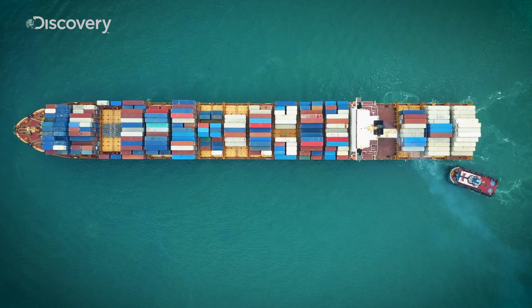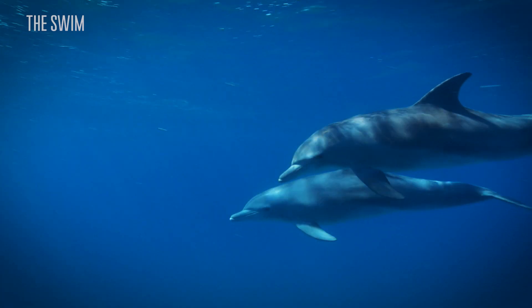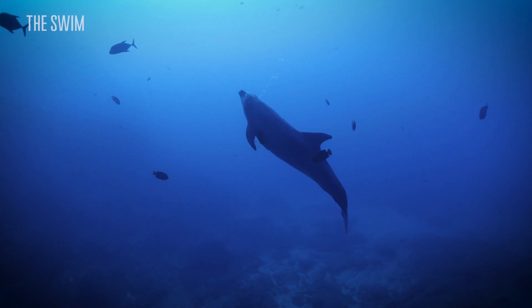The more sounds you have in the sea, in the ocean, the less the animals can communicate between each other. So the less they meet. The less they meet, the less they reproduce.